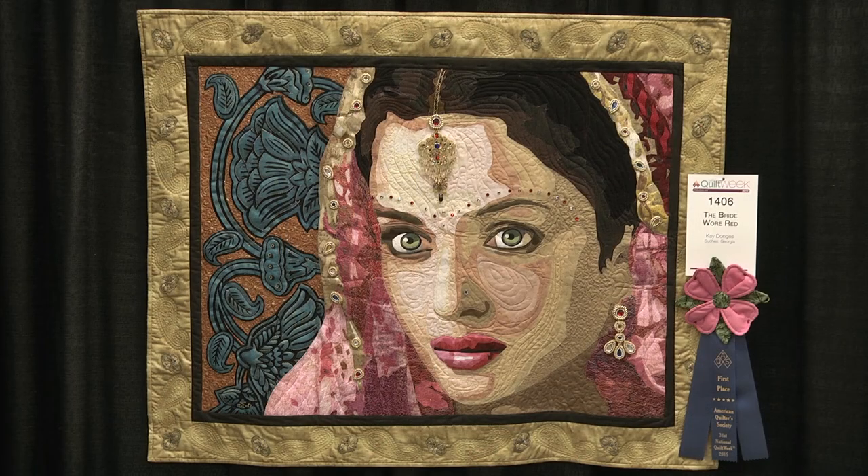I had some fabric that was sparkly and I thought I'd do portrait quilts. I wanted something sparkly and bright and red — my favorite color — so I thought, who would wear sparkly and red? An Indian bride came to mind, so I decided to portray an Indian bride.